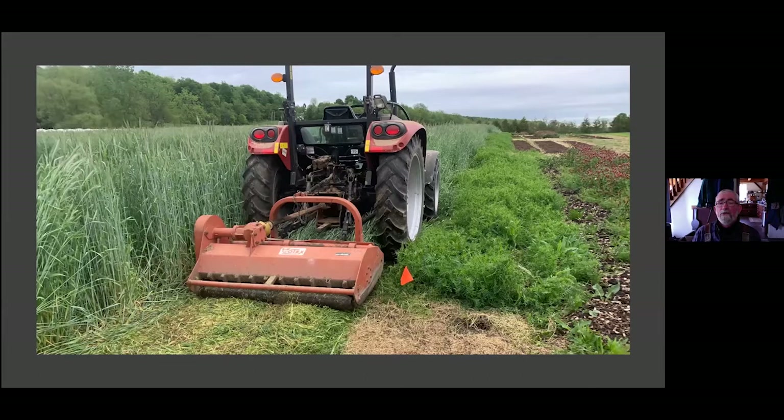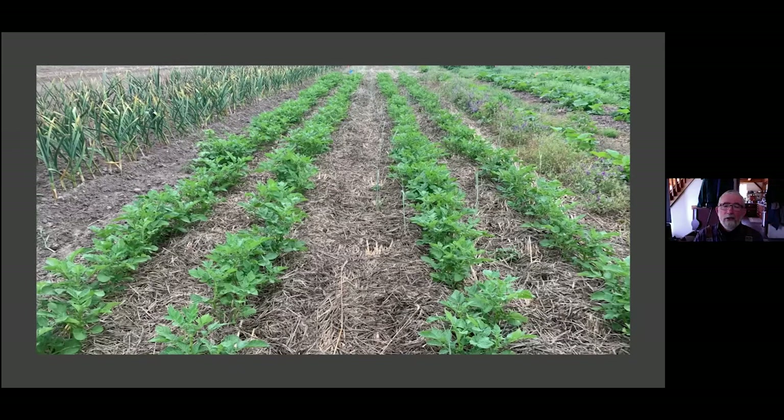Off to the right you can see other plots — hairy vetch and some deep compost mulch plots that were part of the study with other vegetable crops. By about the third or fourth week in June, the potatoes had emerged quite nicely right up through that heavy mulch of mostly rye with a bit of hairy vetch, with really excellent weed control at that stage.